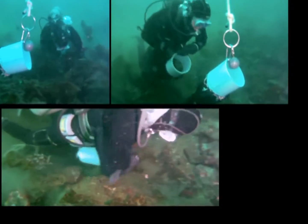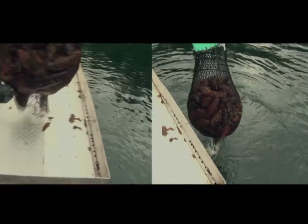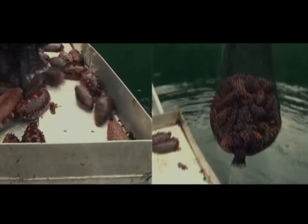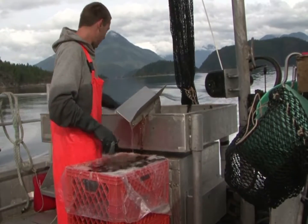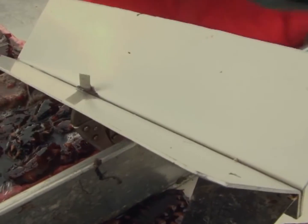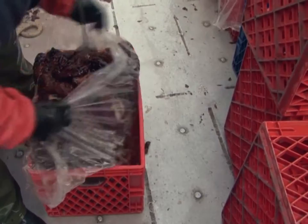They are hand-picked off the sea floor by scuba divers and brought to tender vessels. On the tender vessel, they are cut open longitudinally to remove water in a process called splitting. They are then placed in cages and transported to a processor.